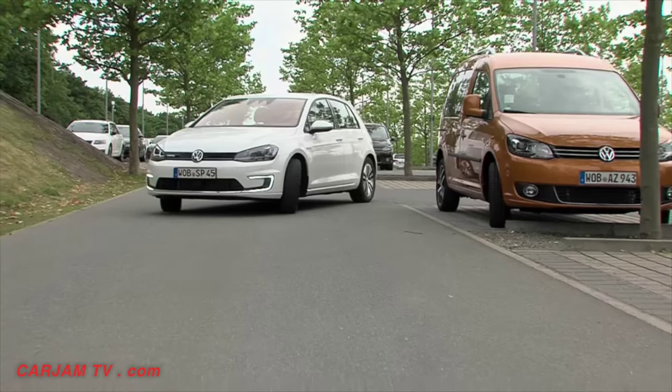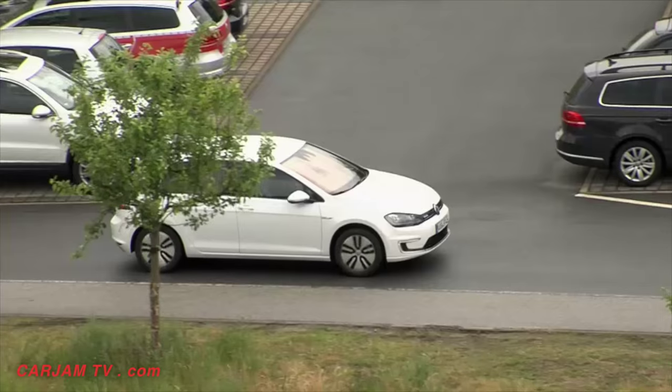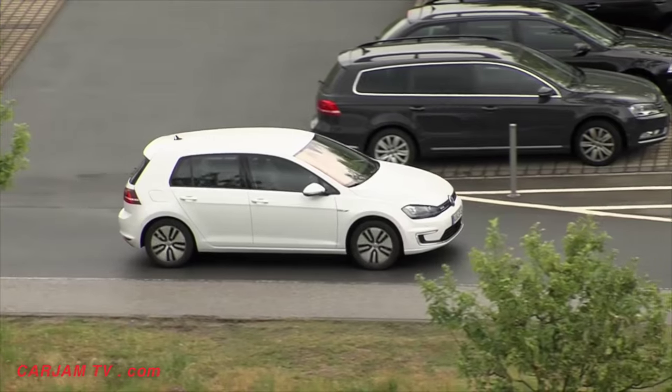It's a step up from valet parking where a person is employed to park the vehicle. On one hand, we want to offer our customers more convenience and time savings. That will become possible since they no longer have to park their car or even look for a place to park. The same goes for charging. Today's charging infrastructure for electric vehicles isn't that developed yet. With this project, however, we'll be able to make significantly better use of the infrastructure currently in existence.